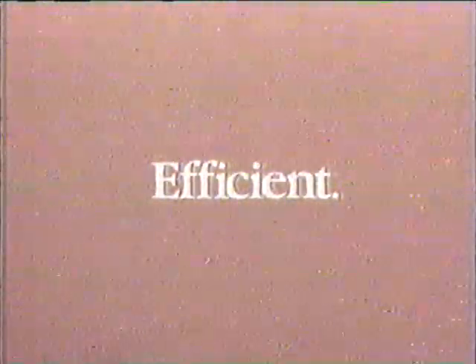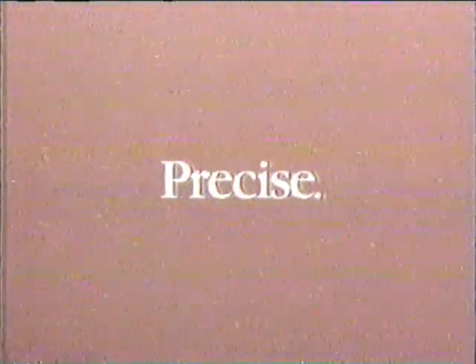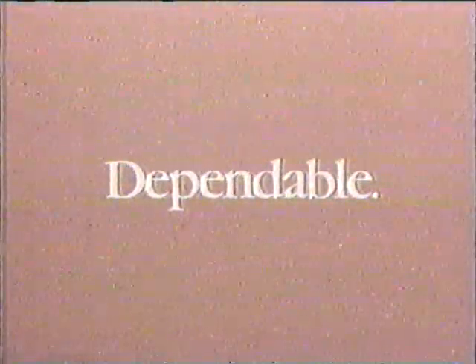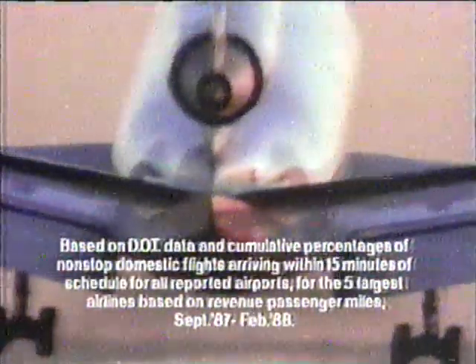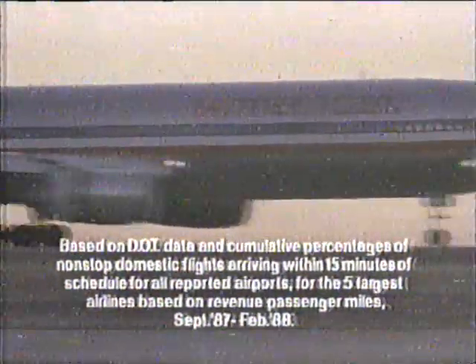A machine committed to total efficiency. A machine that provides clock-like precision. A machine designed for maximum dependability — with the best on-time arrival record of the five largest domestic airlines. American Airlines: the on-time machine.